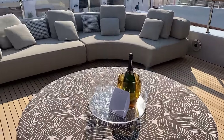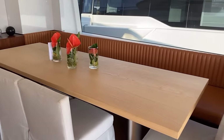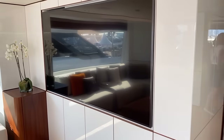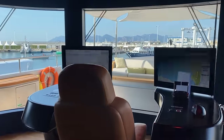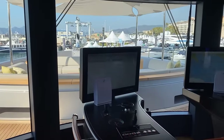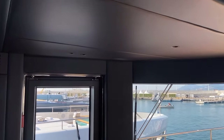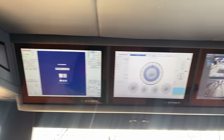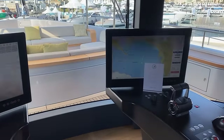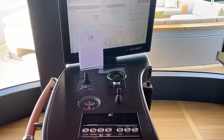This is our bridge deck aft. It has a really futuristic helm here, similar to the console of an airplane. I love how the windows are so open and you don't lose visibility at the helm. Watertight doors on both sides. All your chartplotters up top and your multifunction displays. And then this has a joystick system and autopilot.